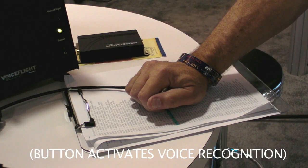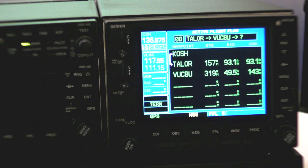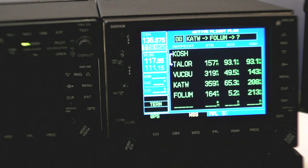Tango Alpha Lima Oscar Romeo Enter. Victor Uniform Charlie Bravo Uniform Enter. Kilo Alpha Tango Whiskey Enter. Foxtrot Oscar Lima Uniform Mike Enter. India Lima India Charlie Alpha Enter.